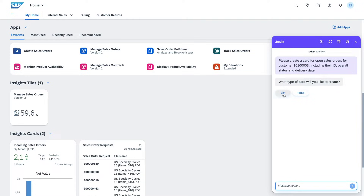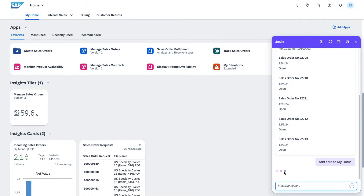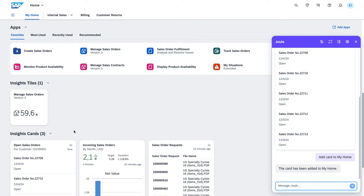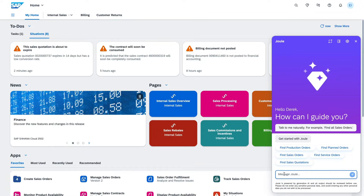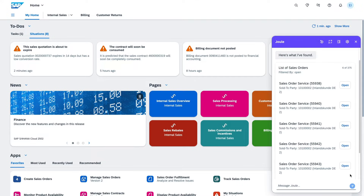Designed to tackle the everyday challenges businesses face, Joule empowers you to make faster and better-informed decisions without compromising control over crucial data. Simply ask Joule for what you need, whether it's insights on your business data or guidance on performing specific tasks.